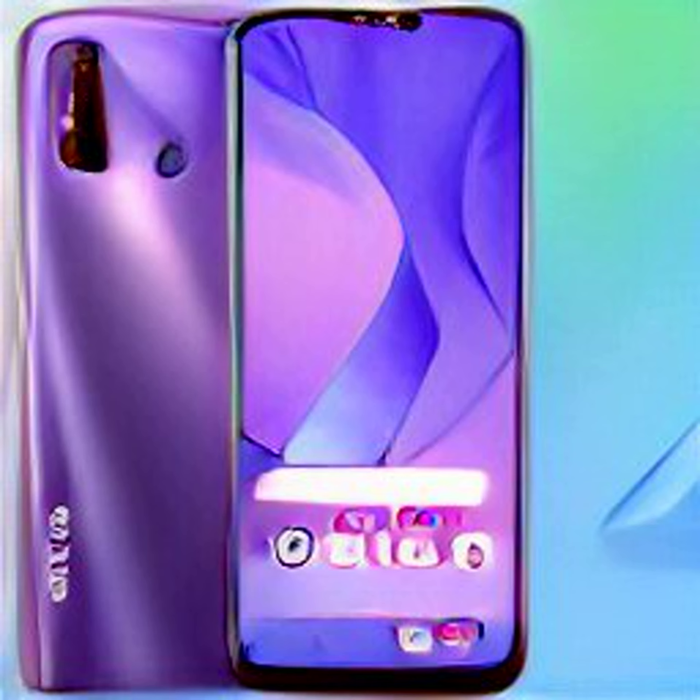The Redmi C33 will be 8.3mm in thickness and weigh about 187 grams. The report by 91Mobiles suggests it will feature a 6.5-inch display with HD Plus resolution, powered by a Unisoc T612 SoC, coupled with up to 4GB of RAM and up to 64GB of storage. The built-in storage can be expanded up to 1TB.